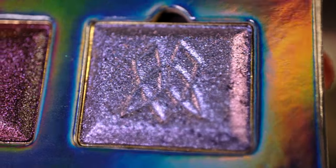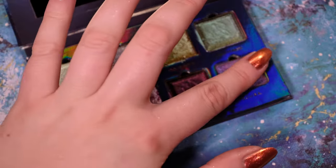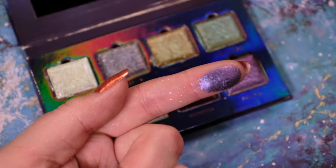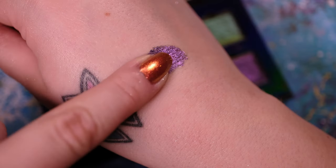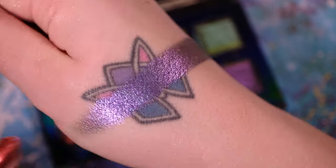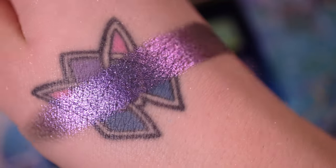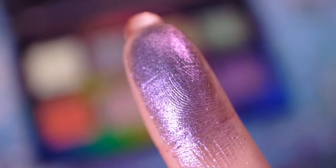The final eyeshadow in our Deep Sea Treasures palette is SCUBA. SCUBA, as an acronym, actually stands for self-contained underwater breathing apparatus. It features a slate gray base with medium glitter particles that subtly shift from indigo, violet to peach with hints of yellow. If you love a good cool tone smokey eye, this one is for you.